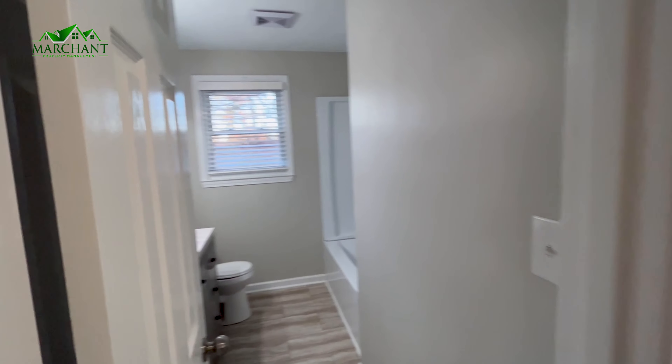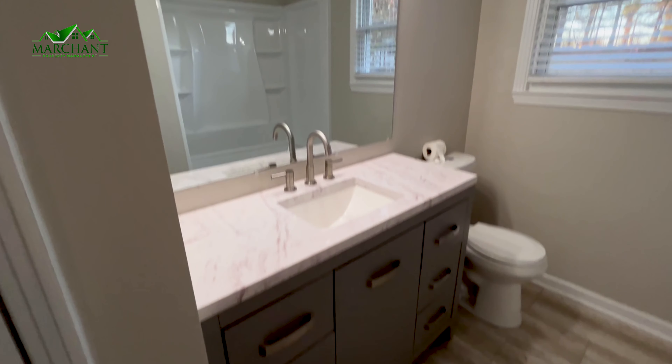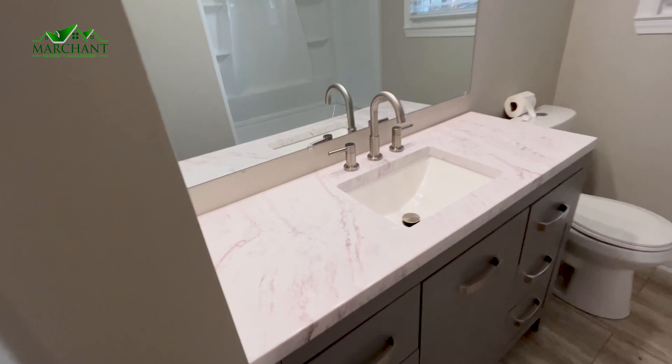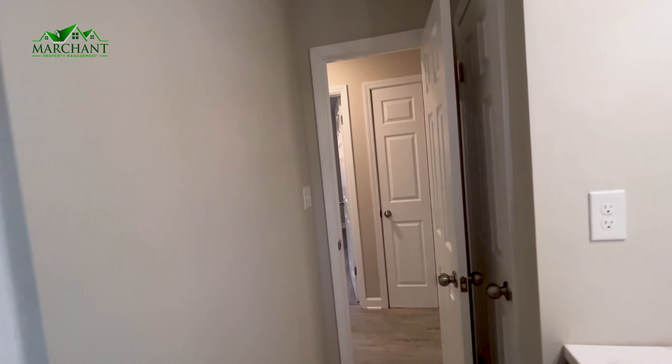Opposite, you have a linen closet right here, but opposite of that bedroom you hit your bathroom. With this really pretty vanity, beautiful marble countertop, and this also does include a shower-tub combo with storage already there, which is always great. This also has a linen closet of its own.